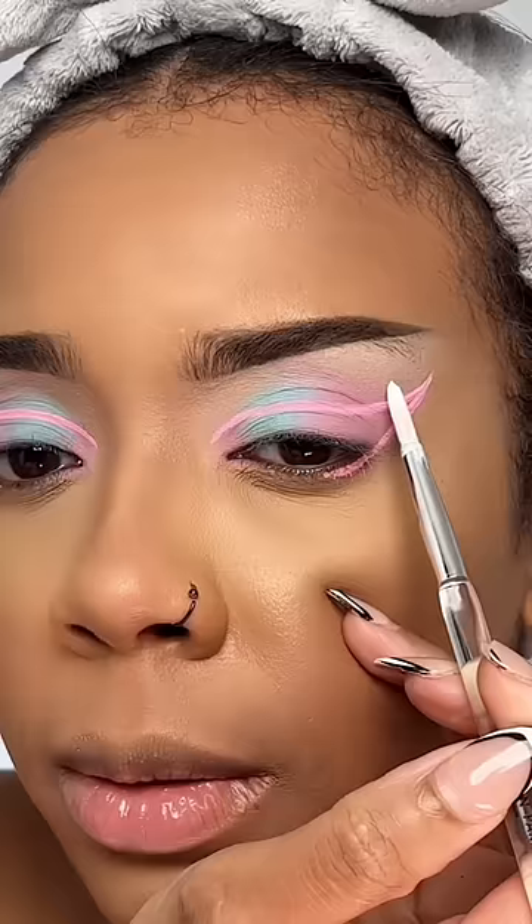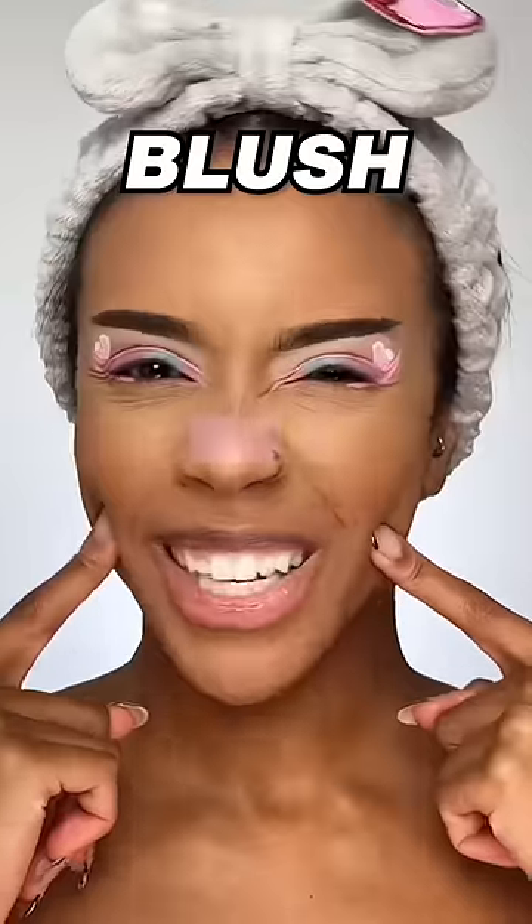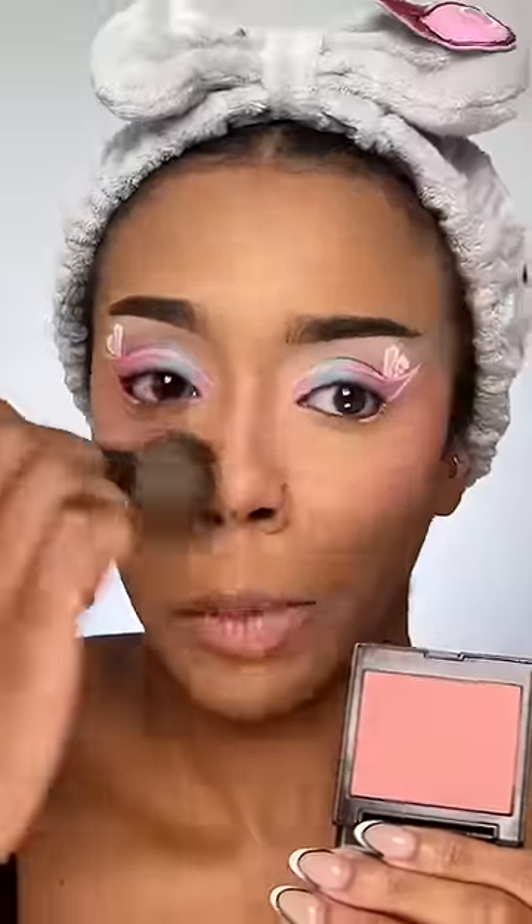Why am I shaking? One, two — blush. I'm just putting this blush everywhere. Crackles.